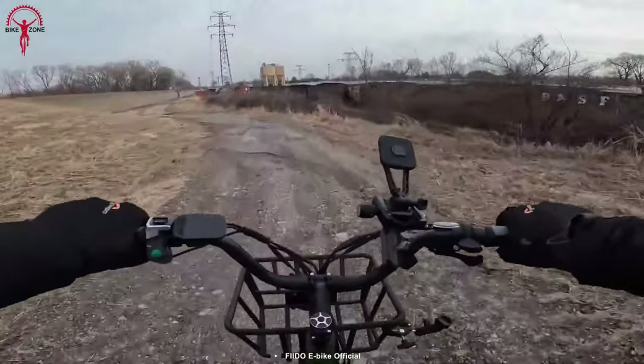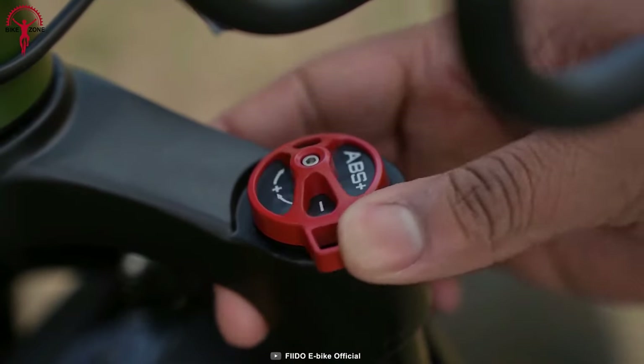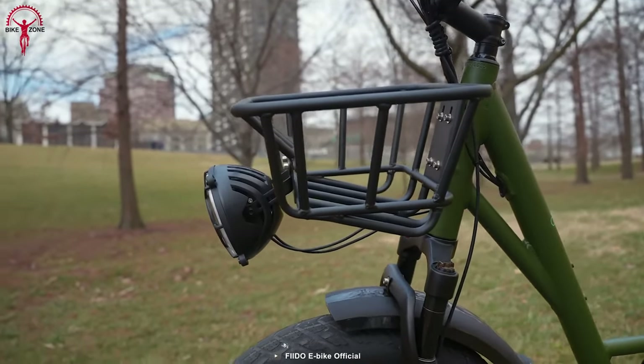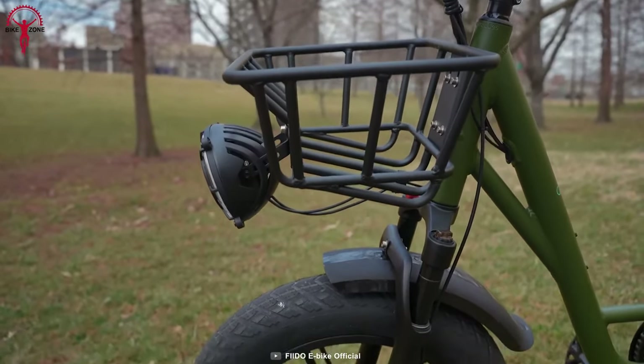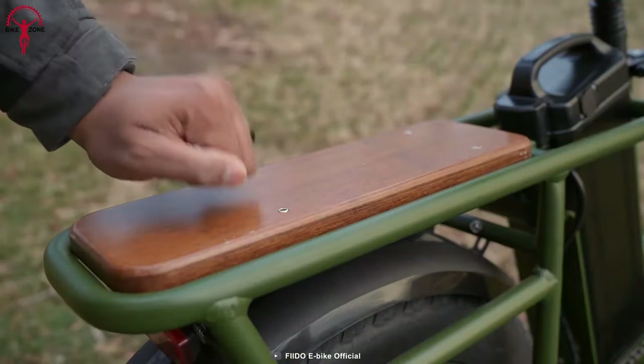For a smooth ride even on bumpy roads, the suspension forks greatly eliminate and cushion bumps. The best thing about this bike is that it comes with a default basket for light shopping, being a cargo bike. And if riders need to do heavy lifting, there's an option to add racks at the back of the bike.